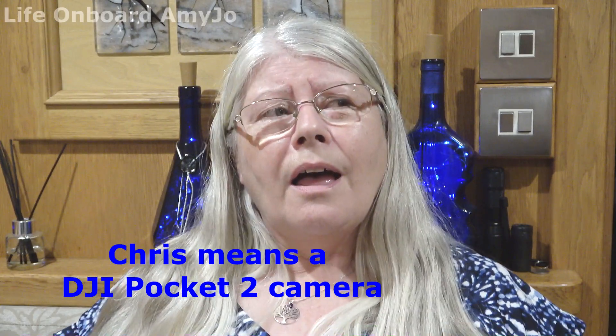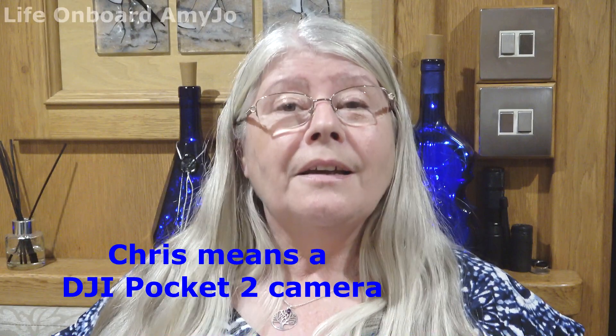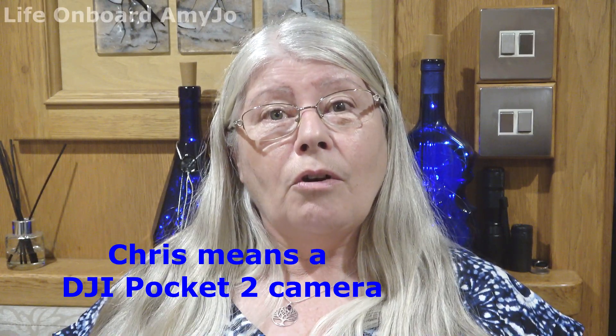Hello and welcome to our channel. Welcome to a slightly different life on board Amy Jo this time, as I've been practising with a little pocket thing — I think it's called the DJI Pocket. As we're in lockdown, Steve and I can't go cruising, so I thought we'd do a tour of the marina. Off I went with my little pocket in hand and just did a brief tour of the marina. I hope you enjoy it.